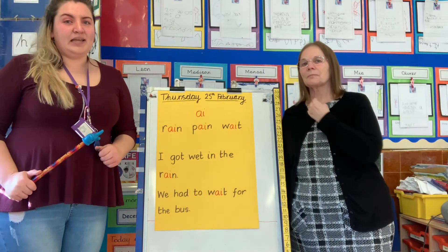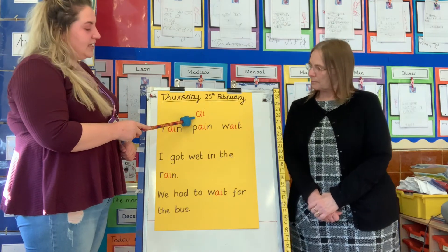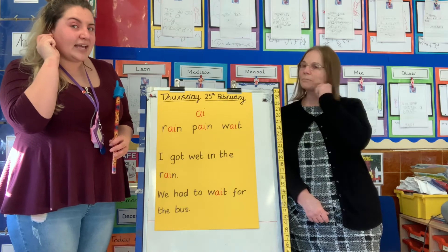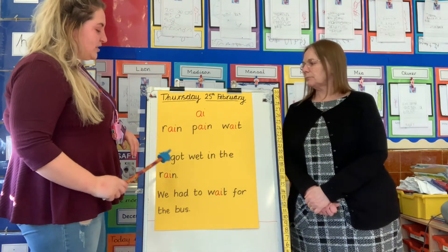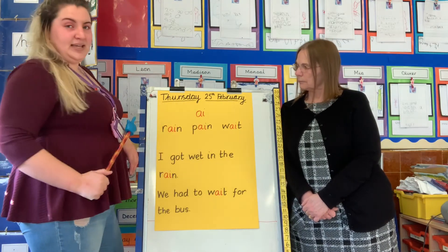Who can remember the sound that we learnt yesterday? What sound do these two letters make together? That's right, they make the sound 'ai'. Can you do that for me? Ai. Let's remind ourselves of some of the words that 'ai' is in.